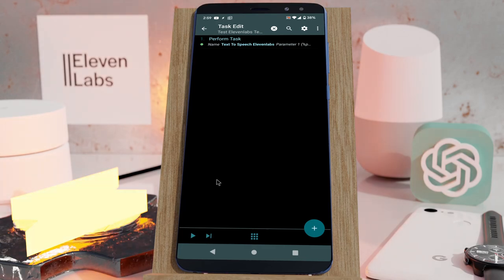You can now use the ElevenLabs voices for your Tasker projects. Check out how realistic I sound. See how that sounded? Very, very realistic.